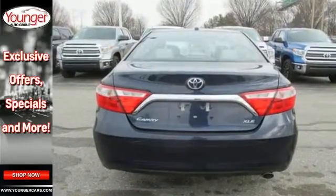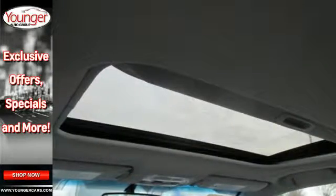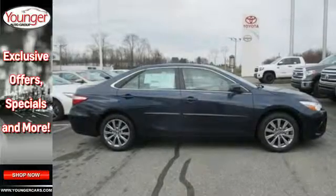Your family will enjoy the roomy interior with plenty of leg and headroom, and you will enjoy the sporty feel and outstanding fuel economy, not to mention the bold styling and quiet ride.